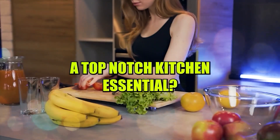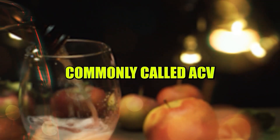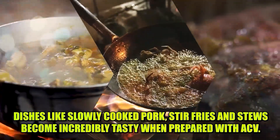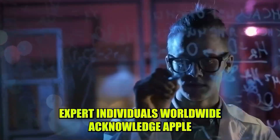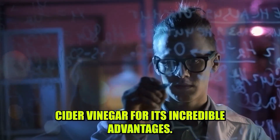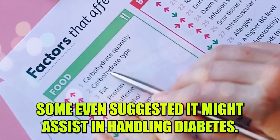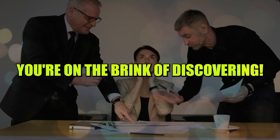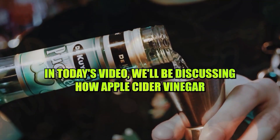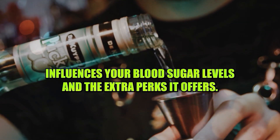Have you ever experimented with using a top-notch kitchen essential? We're referring to apple cider vinegar, commonly called ACV. Dishes like slowly cooked pork, stir fries, and stews become incredibly tasty when prepared with ACV. Expert individuals worldwide acknowledge apple cider vinegar for its incredible advantages. Some even suggest it might assist in handling diabetes, but is there any validity to these claims? In today's video, we'll be discussing how apple cider vinegar influences your blood sugar levels and the extra perks it offers.